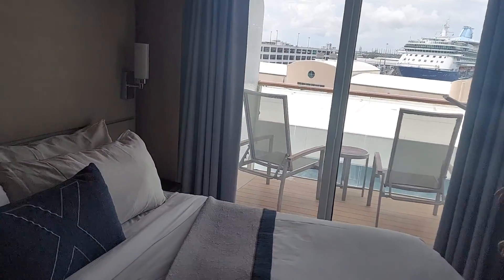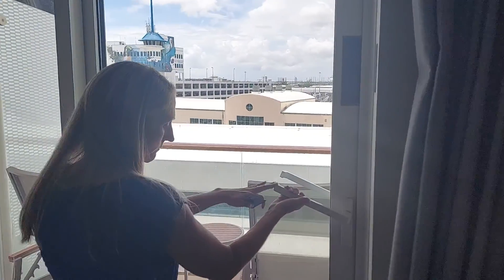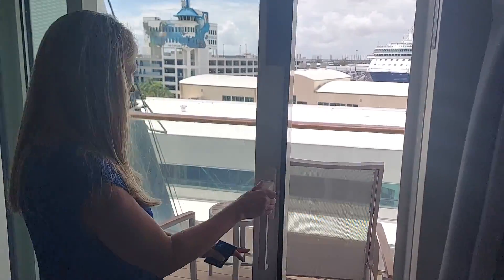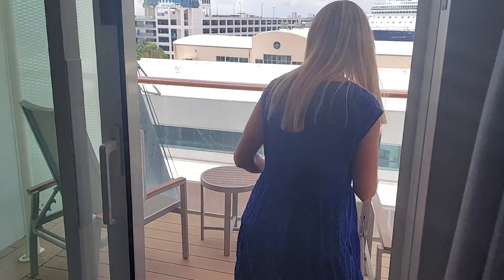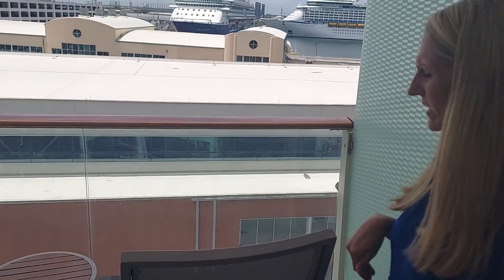And again, because this is a balcony room, this is really what matters. Welcome aboard! Beautiful. You've got a sitting area for two out here — a great place to sit and relax and have a cup of coffee.